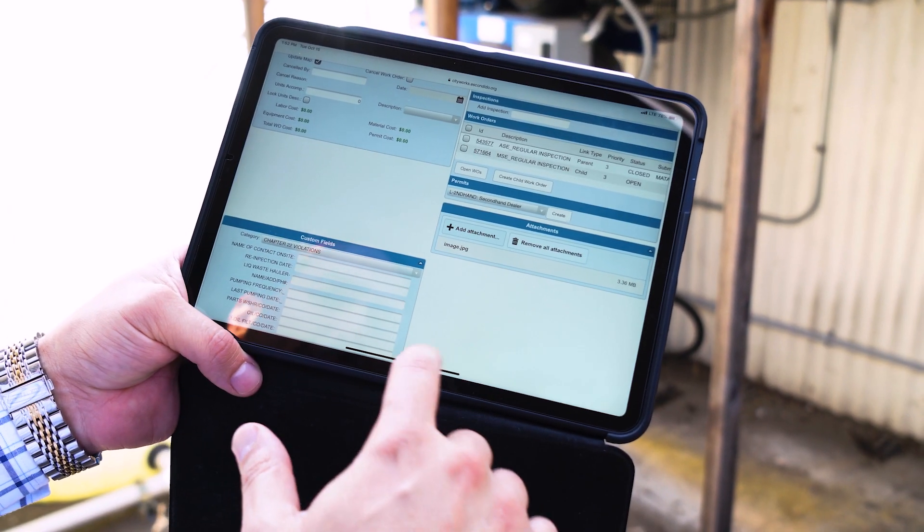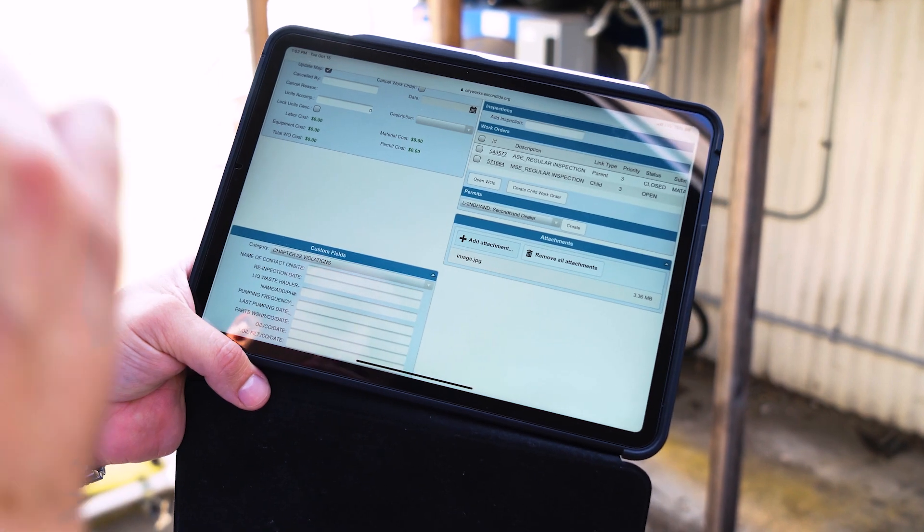Each time they go out, they just create a child work order on it, which maintains all the old data. And then they just quickly go into custom fields and fill out a new one.